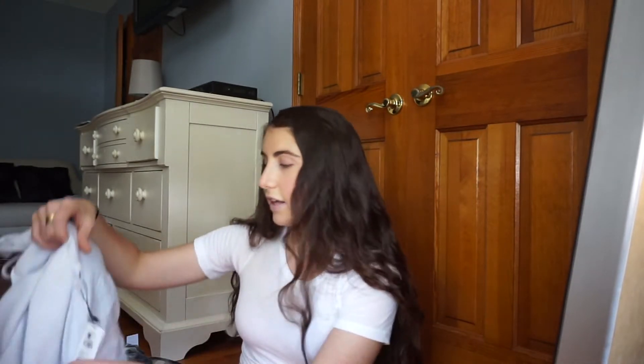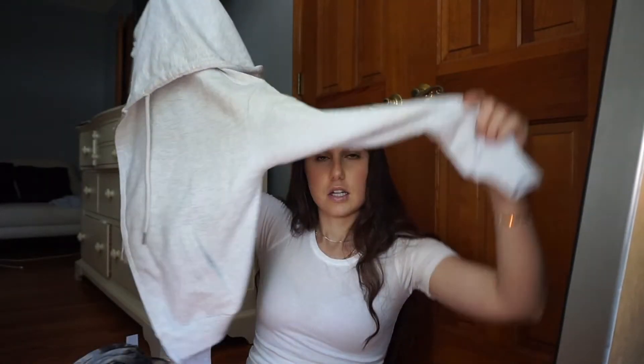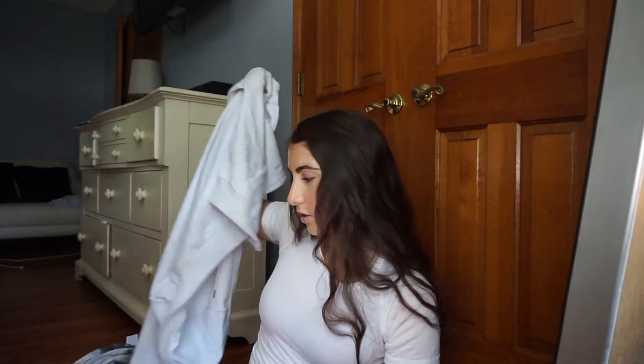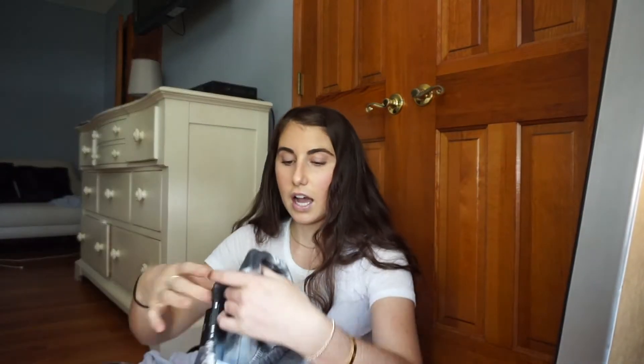Also from Garage, I got this zip-up sweatshirt. I thought it was so cute to wear with anything really, even jeans — just a gray color and kind of cropped.